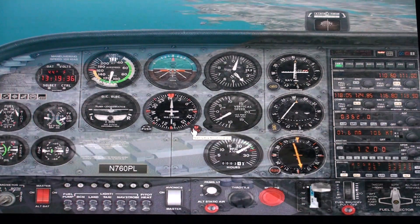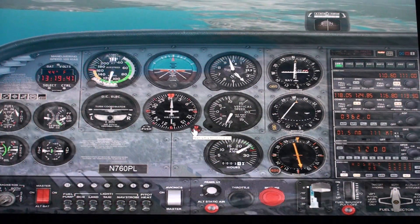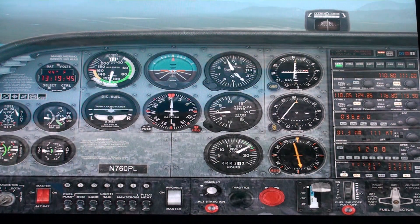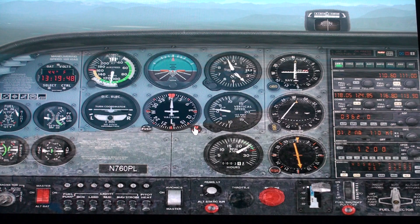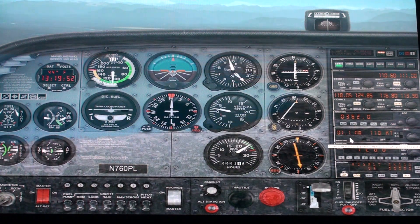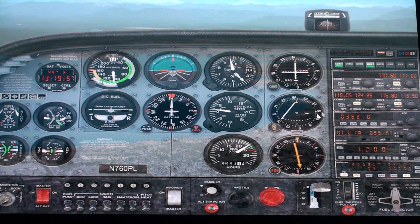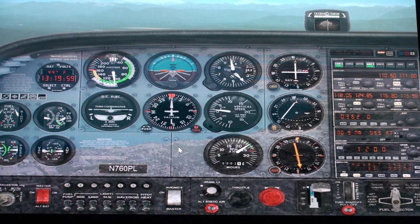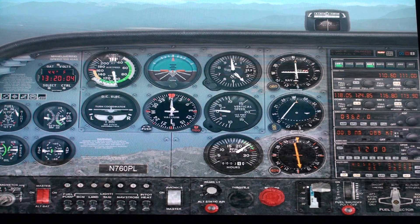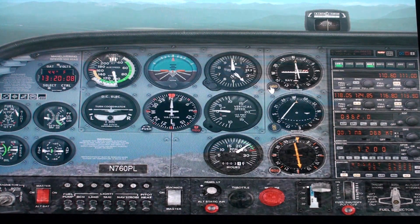Slow down. After we cross the VOR, continue outbound on the 360 course from the station. 1.2 nautical miles away. And here's the identifier. 4,000 feet, 110, 360. Straighten it out again.